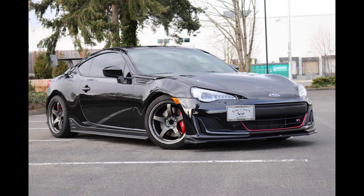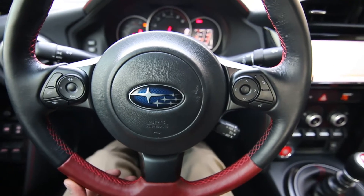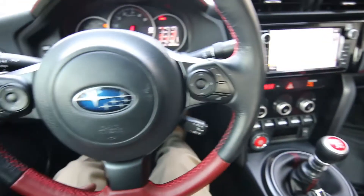This is a limited edition version of the BRZ, the most high-performance version of the BRZ ever made, tuned by STI. You can see STI insignias scattered all around the whole vehicle.